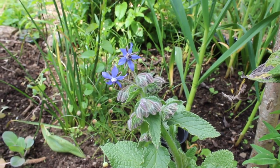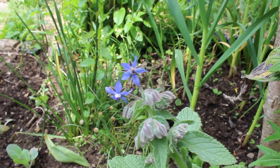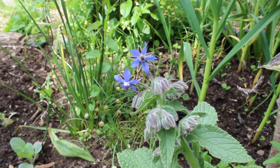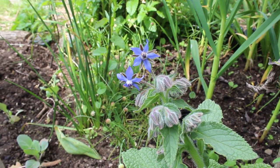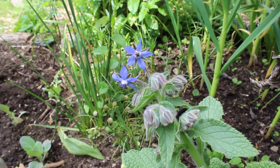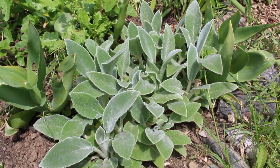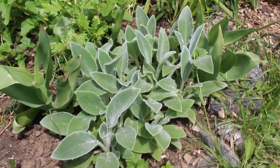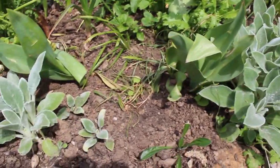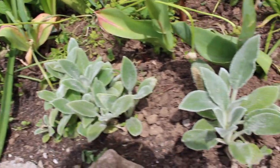Borage is another of my absolute favourite wildlife plants. It's got such a beautiful flower — it's an edible flower as well — and they almost glow in the twilight. These are lamb's ears, which are another lovely sensory tactile plant for kids, and they can be divided, which is exactly what I've done here. Hopefully in the end we'll end up with a huge big bank of them.